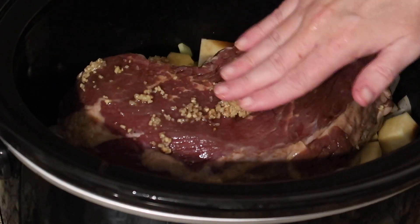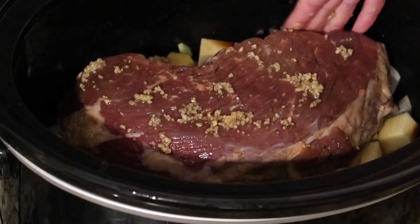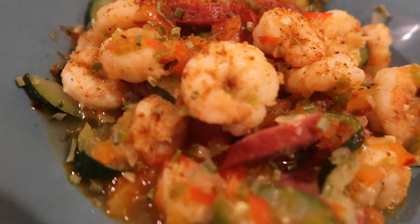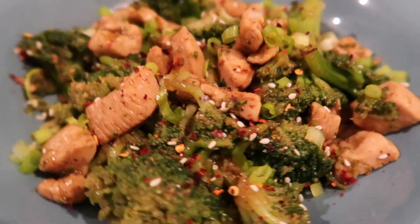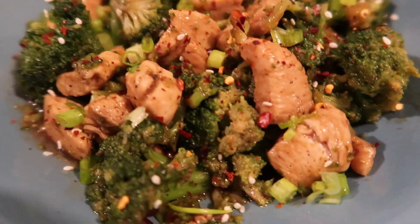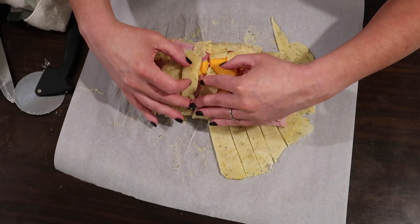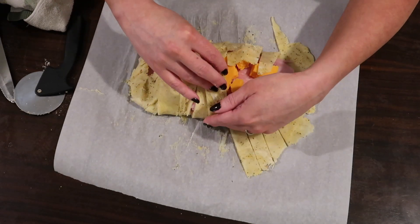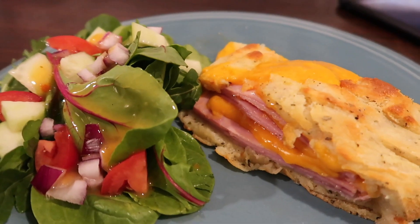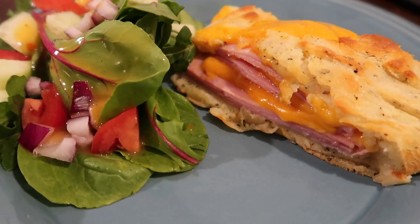Hey guys, welcome back to another 'What's for Dinner on Keto.' Suze here — if you are new, welcome! Please consider subscribing and sticking around with us for weekly what-to-eat keto diet videos. These are all recipes, a lot of them comfort food, that will help you maintain ketosis — all low-carb, keto-friendly, yummy recipes.